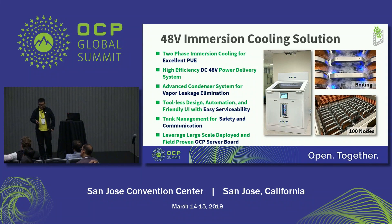To recap the features of this solution: we have a chance to reduce the cooling power, so the PUE number will be better. The power delivery system is 48 volts, so we have a chance to increase power efficiency. And we have the advanced condenser which supports vapor leakage elimination. And the top lid is automatic.